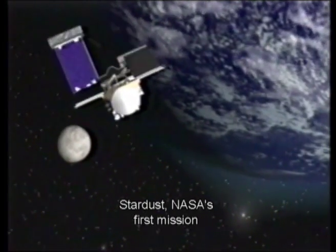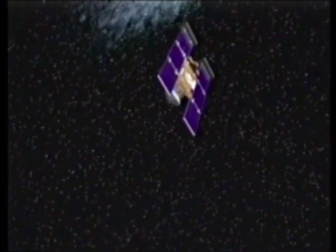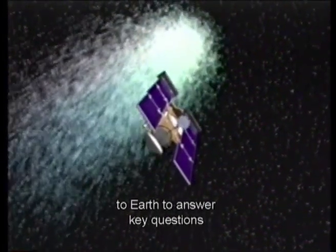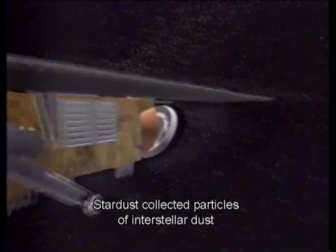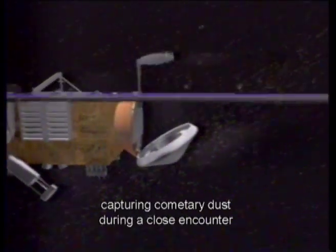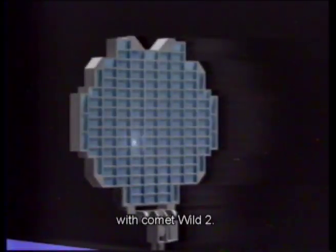Stardust, NASA's first mission dedicated to exploring a comet, ventured deep into space to collect and return extraterrestrial material to Earth, to answer key questions about the formation of the solar system. Stardust collected particles of interstellar dust before carrying out its main task: capturing cometary dust during a close encounter with Comet Wild 2.